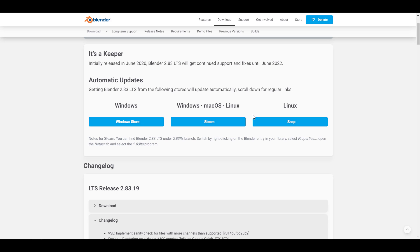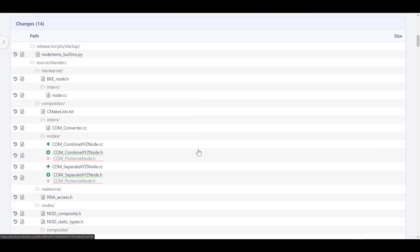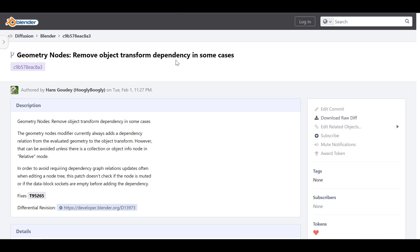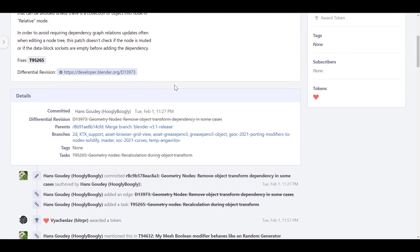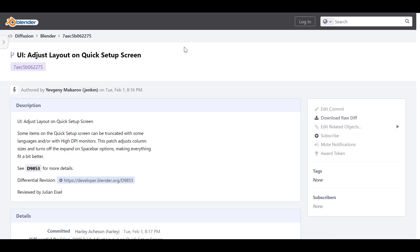While we talk about things coming to 3.2 — a couple of nice things you need to know include the Add, Combine, and Separate XYZ node for the compositor. For those working with geometry nodes, there is the removal of dependency graph object transform dependency in some cases. These are some of the light changes currently coming to 3.2, and I believe lots more will be coming in the months ahead.